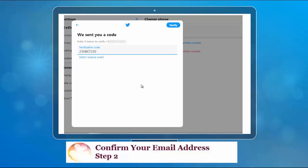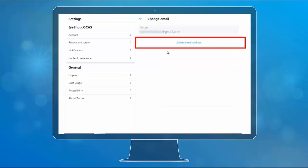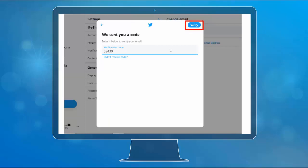The next step is to confirm your email address. To do so, click Email in the account settings, then click Update Email Address or Add Email Address. To confirm the email, use the verification code that Twitter sent to your email address.